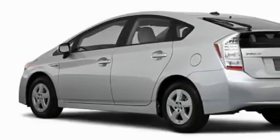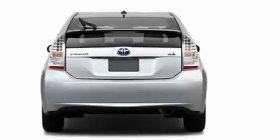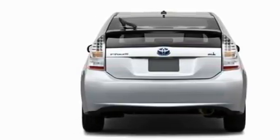Among the many superb features on this Toyota there are power windows, cruise control, a premium audio system, satellite radio, dual airbags, and anti-lock braking system.